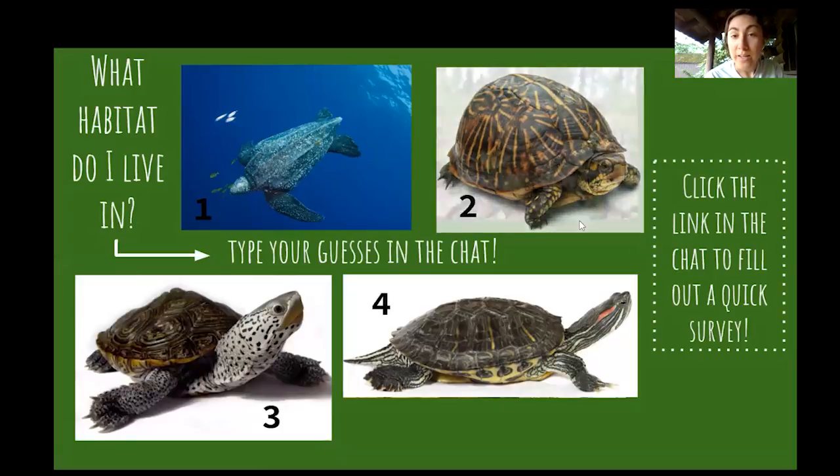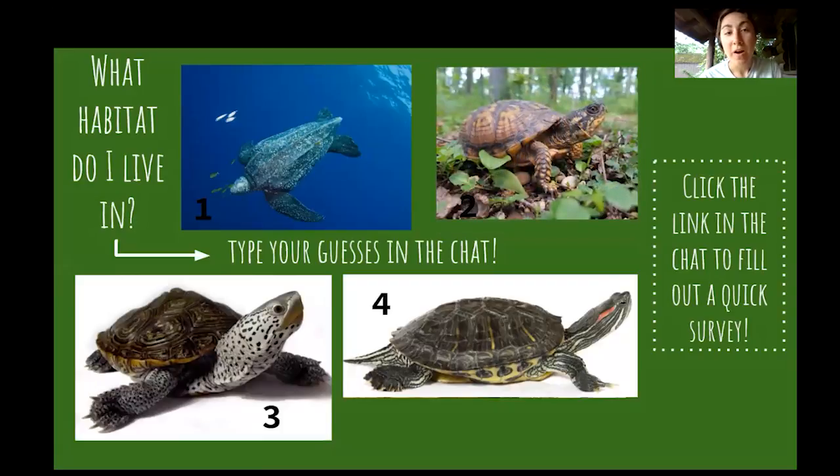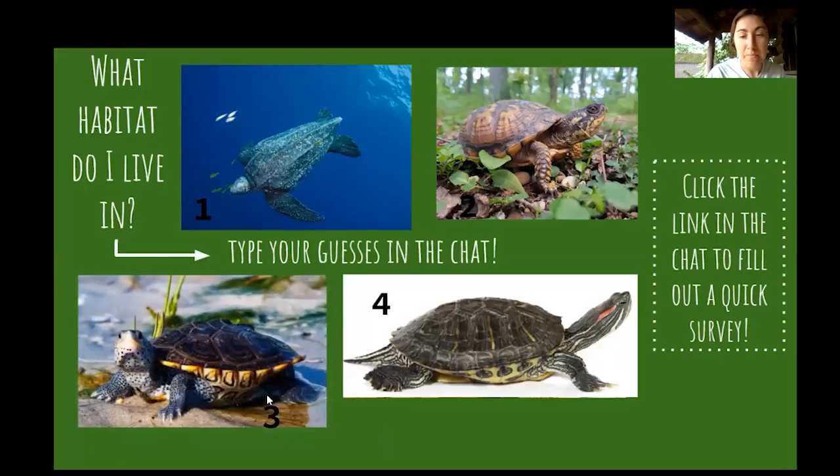Number two is the eastern box turtle, and box turtles are pretty much land turtles — they're kind of like a tortoise. They spend most of their time in the forest wandering around eating berries and all sorts of stuff, and don't really go into water the way you'd think of a swimming turtle. Number three, the diamondback terrapin, one of my favorite turtles in Rhode Island, lives in salt marshes and estuaries — where salt water and fresh water meet together. So where a river is coming out to meet the ocean is an estuary.